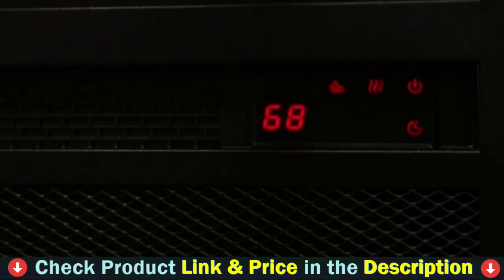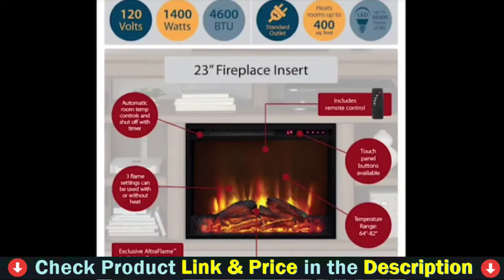The AmeriWood Home Farmington Electric Fireplace TV console will help you create a warm and inviting atmosphere in your home. Combine it with the Farmington coffee table to give your living room a country feel. The Farmington collection was created to catch your guests' attention with its charming rustic farmhouse style design.